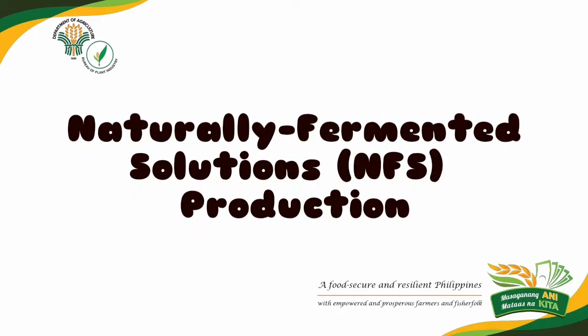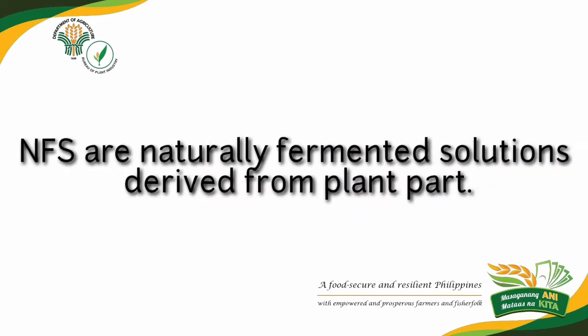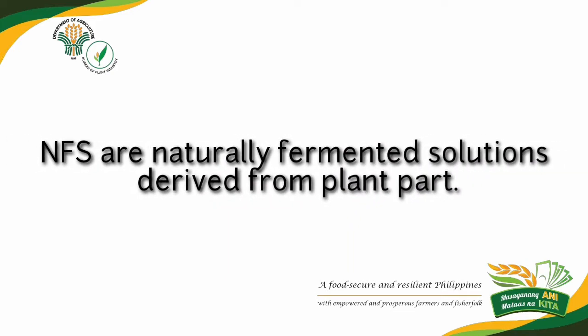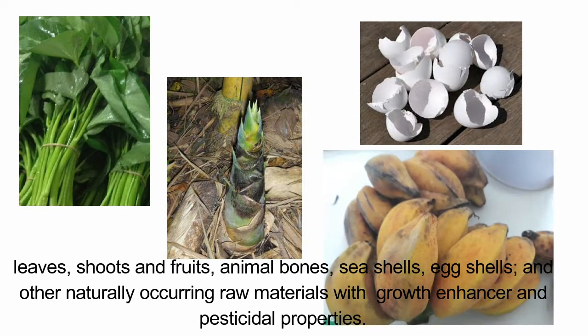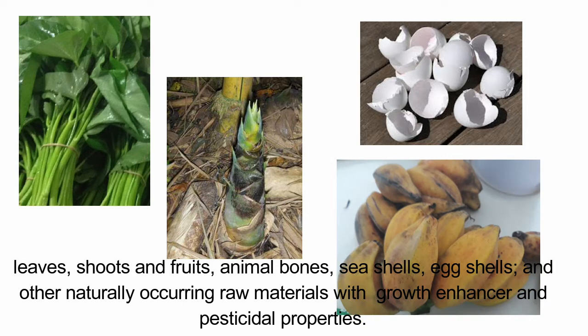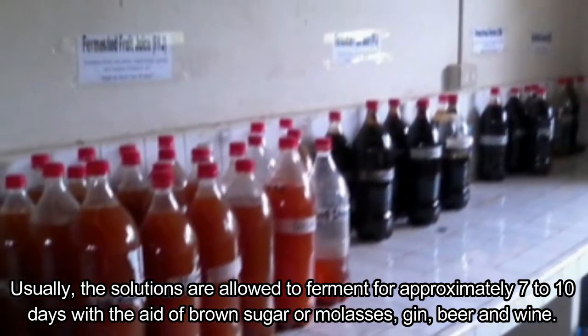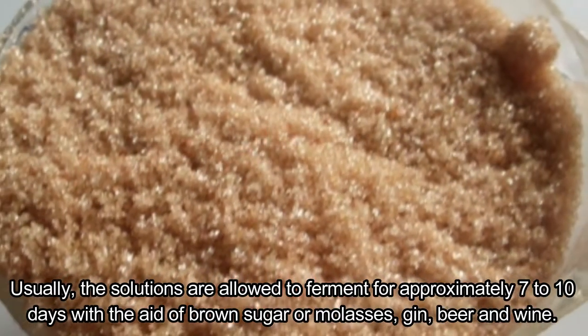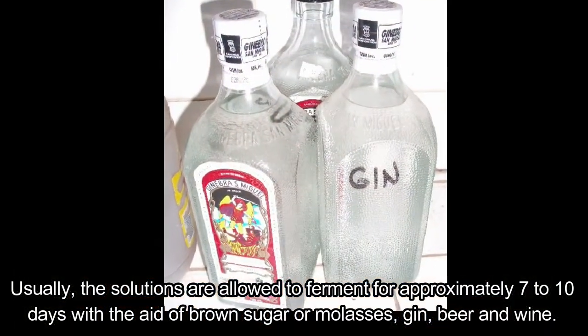Naturally fermented solutions (NFS) production. What is NFS? NFS are naturally fermented solutions derived from plant parts — leaves, shoots, and fruits — animal bones, seashells, eggshells, and other naturally occurring raw materials with growth enhancer and pesticidal properties. Usually the solutions are allowed to ferment for approximately seven to ten days with the aid of brown sugar, molasses, gin, beer, and wine.